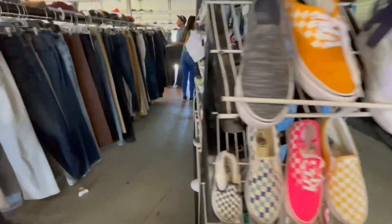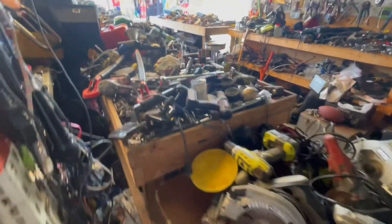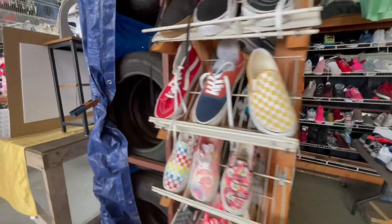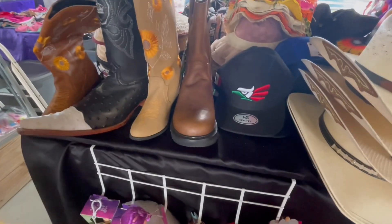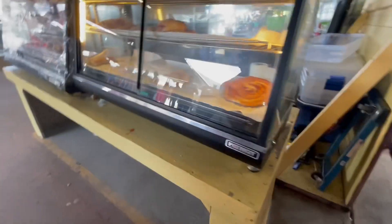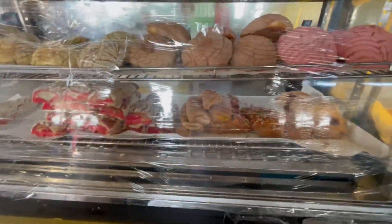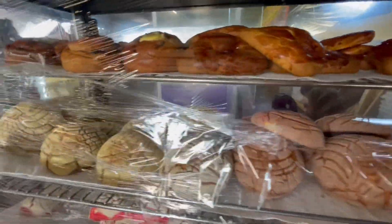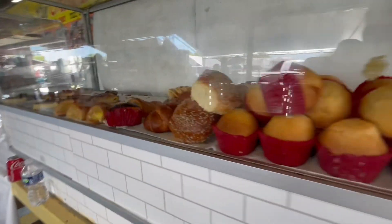Here it looks like we have some used clothing — True Religion, size 30 men's. We've got a bunch of used tools, lots and lots of tools. Shoes — I kind of think these shoes are used too. Mexican bread. More pastries.